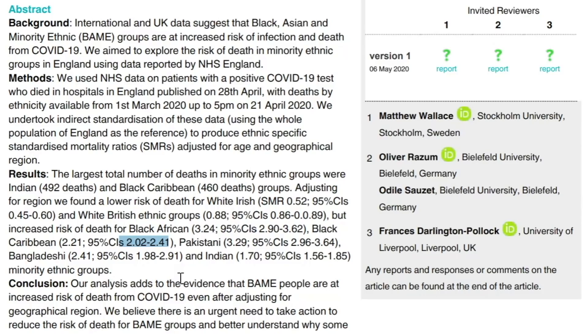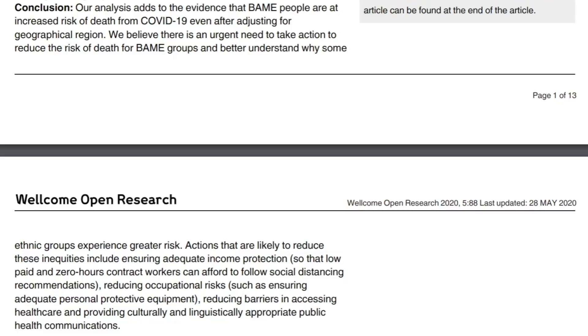The analysis adds to the evidence that BAME — Black, Asian, Minority Ethnic — people are at increased risk of death from COVID-19 even after adjusting for geographical region. The authors believe there is an urgent need to take action to reduce the risk of death for BAME groups and better understand why some ethnic groups experience greater risk. Actions likely to reduce these inequalities include ensuring adequate income protection for low-paid and zero-hour contract workers, reducing occupational risks with adequate personal protective equipment, and reducing barriers in accessing health care while providing culturally and linguistically appropriate public health communications.